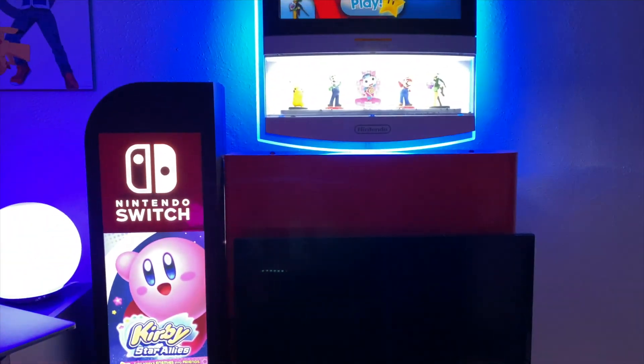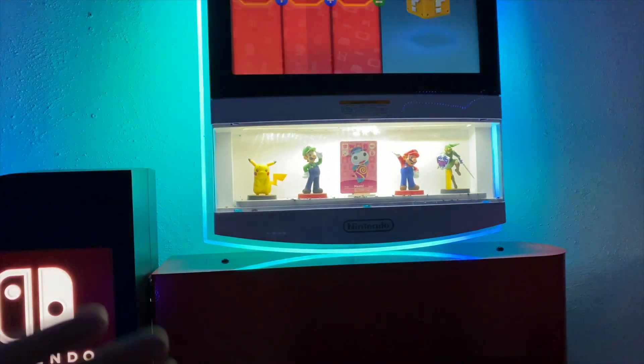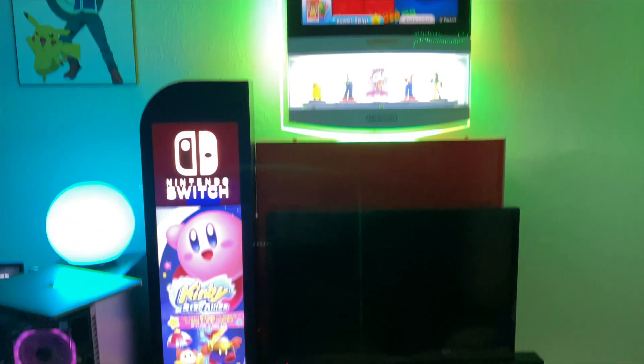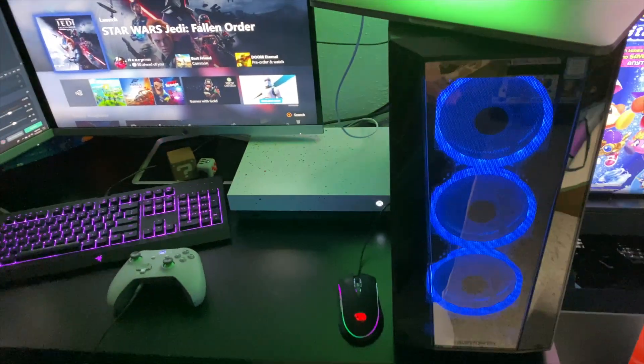Switching to the other side, I have my Nintendo Switch display and I added the amiibo display as well. I think that looks really good there. Over here I gotta add more posters — I have a lot, I just haven't hung them up. Over here is the new stream setup.